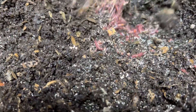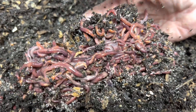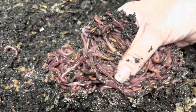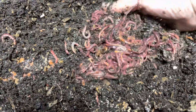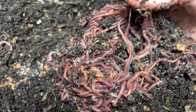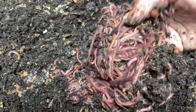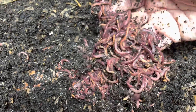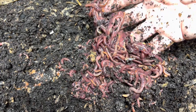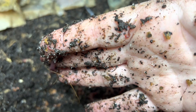Oh my gosh — I found the mother lode! Look at them all! Gorgeous — the mother lode of composting worms! If you want to compost your scraps, red wigglers are the best option. They are the smallest, the tamest, and they have a ferocious appetite.